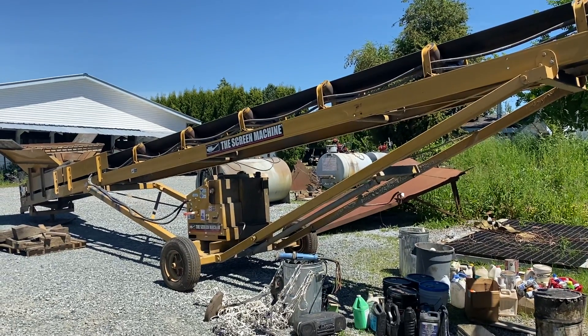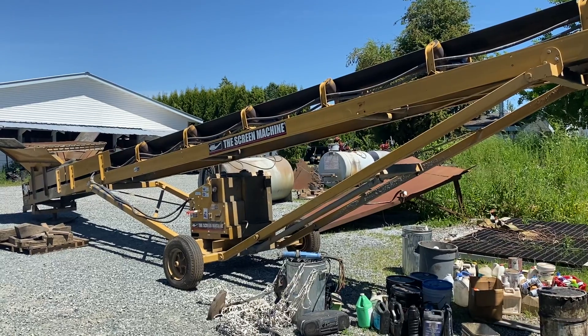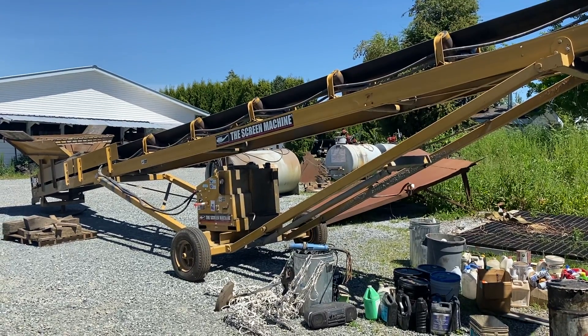Saturday, June 19th, Able Auctions will sell the contents of this construction company, excavation company — all kinds of different things they were into.